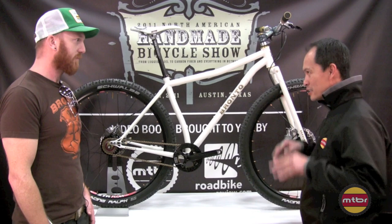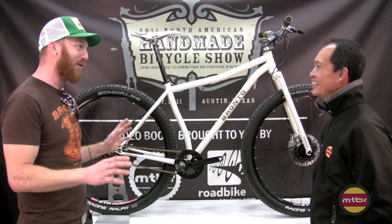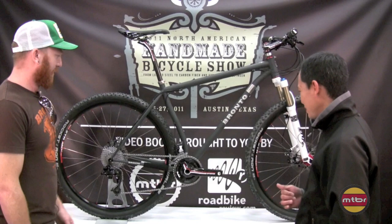I think it's the first one we've talked to that's just sticking to one discipline. People have asked us a lot for cross bikes and we're standing back from that. We actually did make one and now we're like, dang it, why did we do that? But it's a cool bike, a one of a kind, will not happen again.